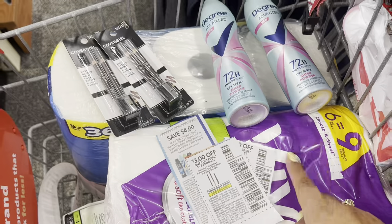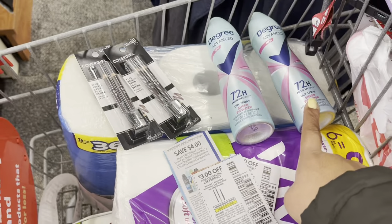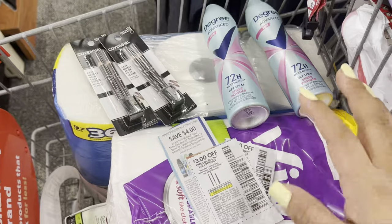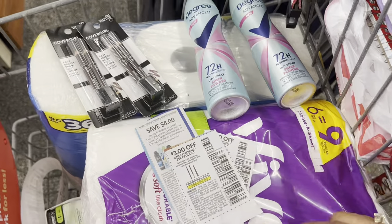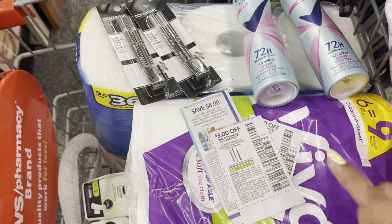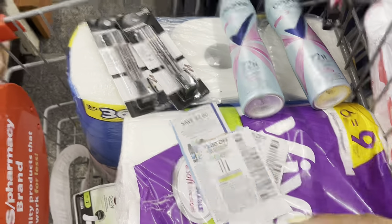But we're going to receive $5 back when we buy the paper, $4 for Degree, $6 for Cover Girl, and $2 to submit and receive back from Ibotta — we're going to receive $17 back. All these deals end at $6.49 for all these items. That's six items total — I think it's an amazing price. We're going to pay $6.49 for all six items. The paper alone is $10.49, so I think it's an amazing deal. Let's go pay!